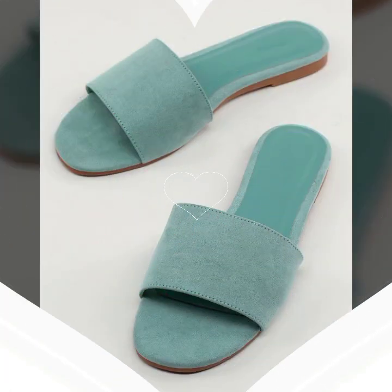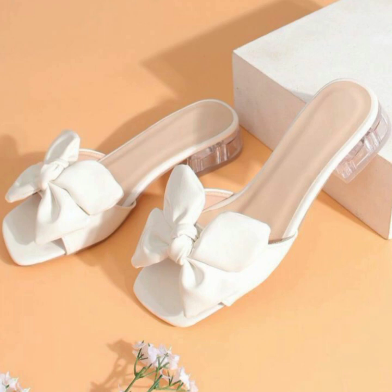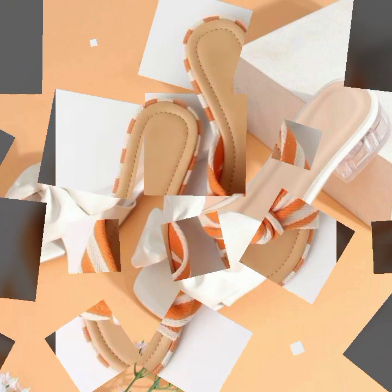These are washable slipper designs — beautiful designs, beautiful ideas. Friends, thanks for watching my video. See you again with a beautiful collection. Till then, Allah Hafiz.